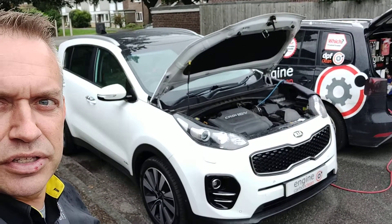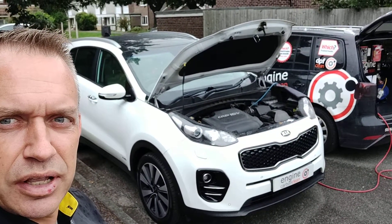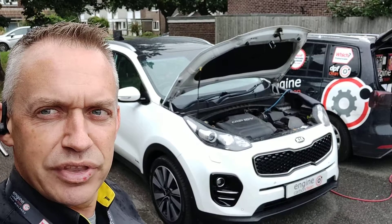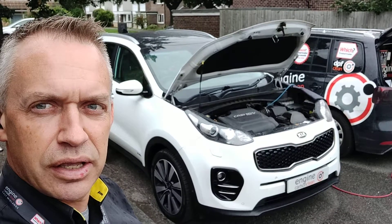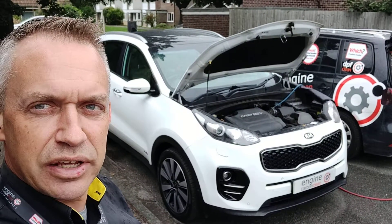Now we've been out to this customer before — he had an MG that he booked in with us. That's been a bit off sadly since then, someone's driven into him. But he's got a Kia Sportage now. This one has had the engine light pop on recently. He spoke to the garage, it is covered under warranty, he wanted it cleaned anyway. So we're out today to do some diagnostic work on it and get it cleaned up.